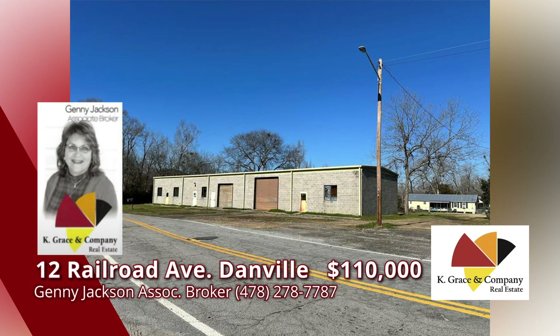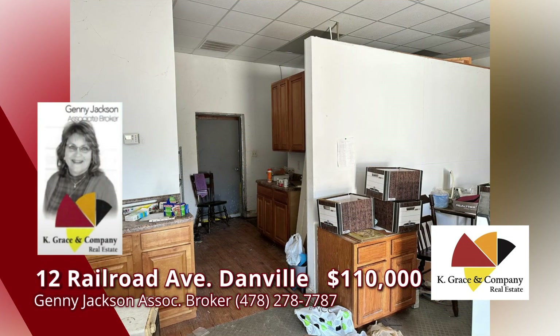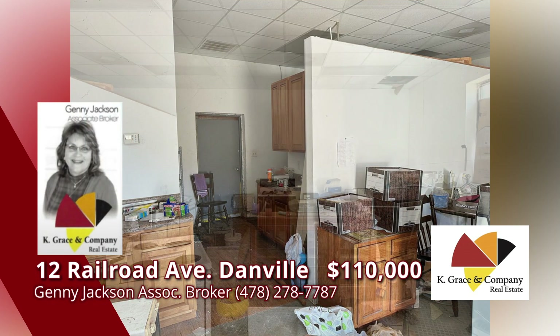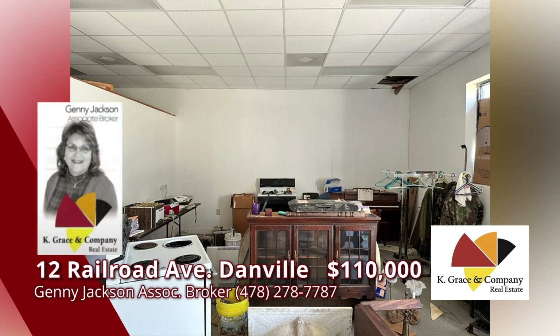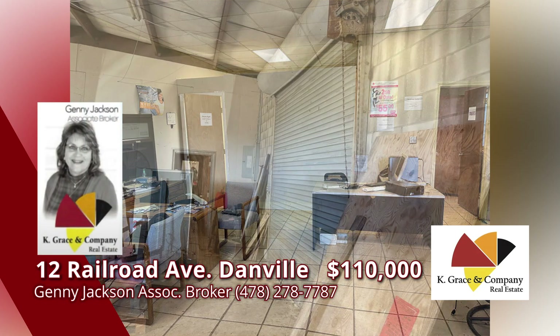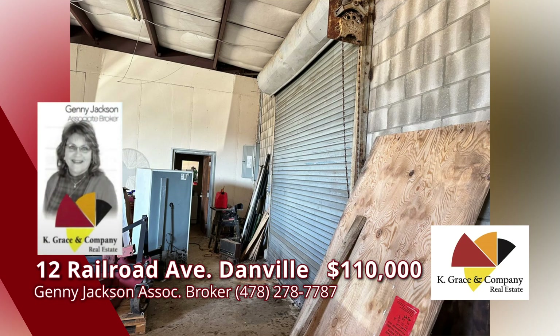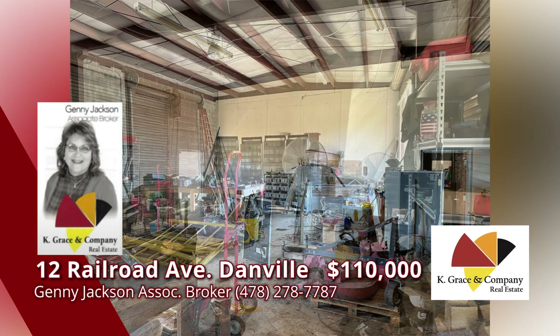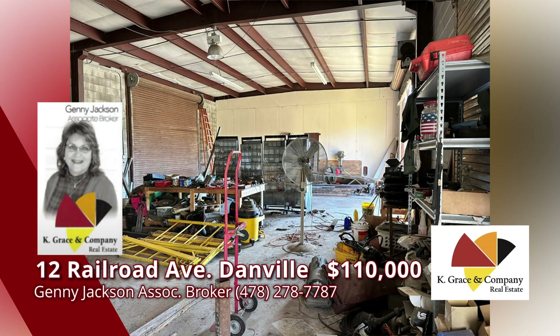Don't miss this opportunity. Whether a rental investment or your own private shop, this warehouse office building has opportunity knocking. In the heart of Danville downtown, only minutes to I-16. The property offers a concrete steel building with roll-up doors front and rear. Two large offices with drop ceilings and great storage and location for your business. Rental investment opportunity — easy access in and out. Call Jenny Jackson for more information.